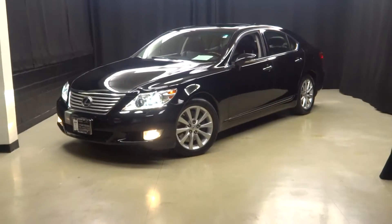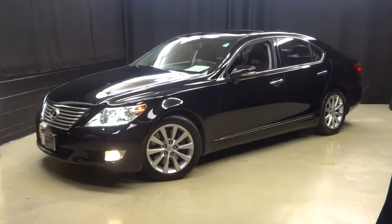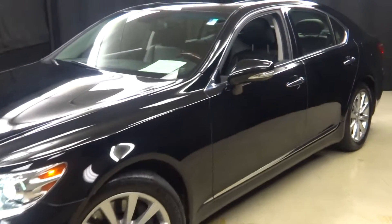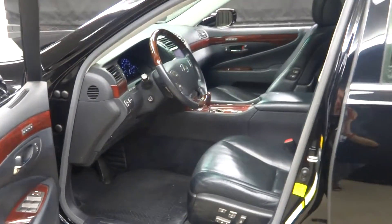Welcome back car shoppers. Here we are at Lexus of Wilmington. Just added to our inventory, the 2011 Lexus LS460. This is it — this is the top of the heap right here. This is the ultimate in luxury sedan.